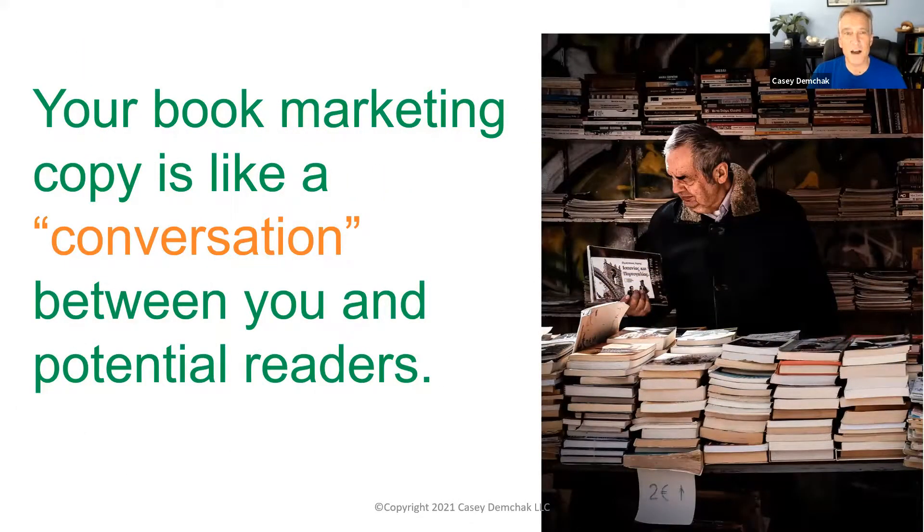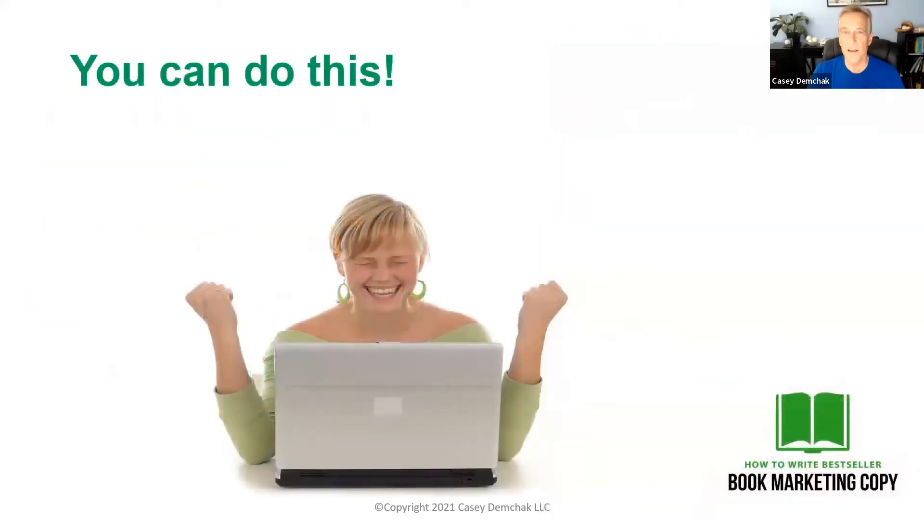Remember, your book marketing copy should feel like a conversation between you and your readers. If you take that mindset when you write your marketing copy, you're going to feel much more at ease and it'll be easier to incorporate these tips. Think of it this way: you want your copy to sound like a conversation you'd have with somebody about your book over a cup of coffee. If you come at it from that mindset, your copy is going to be much better. And as I always say — you can do this. If you've written a book, you can definitely write marketing copy for it.